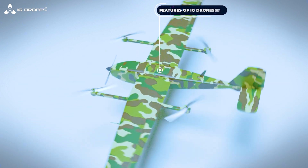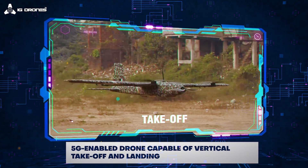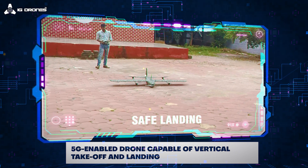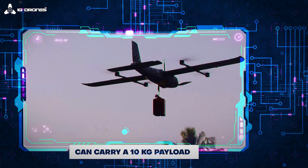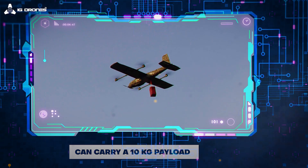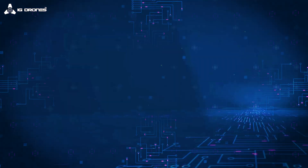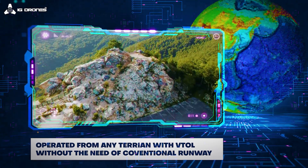Features of IG Drone Skyhawk: it is a 5G-enabled drone capable of vertical take-off and landing. It can carry a 10kg payload and has an endurance of around 5 hours. It can be operated from any terrain without the need of a conventional runway.